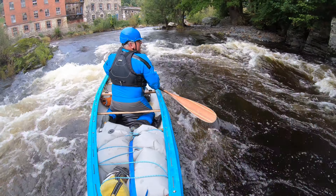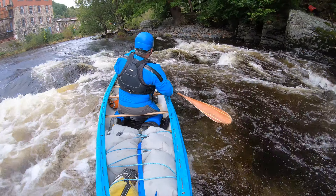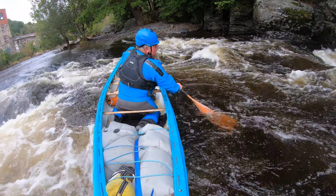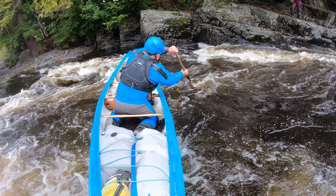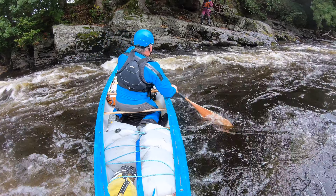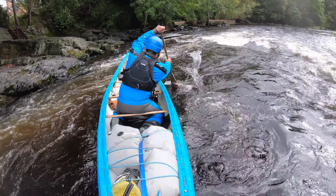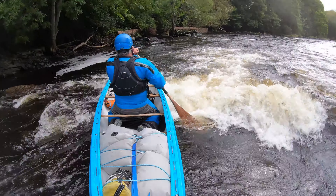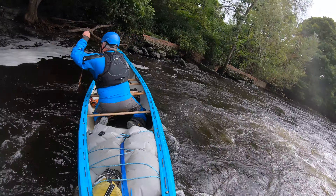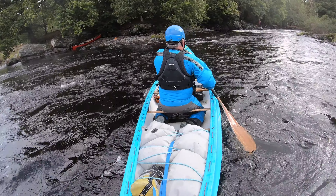Once you're in that middle eddy then you've got to come back out again and make a decision where you're going. A good look over my shoulder to make sure I'm well established — where I am, where I'm going. Trickling the nose out, trying to pull the turn with the back in the eddy, and now I've got the angle I want I can accelerate and go straight through the corner of the wave and into the eddy.